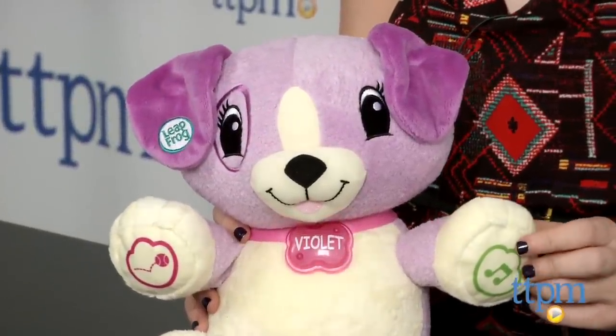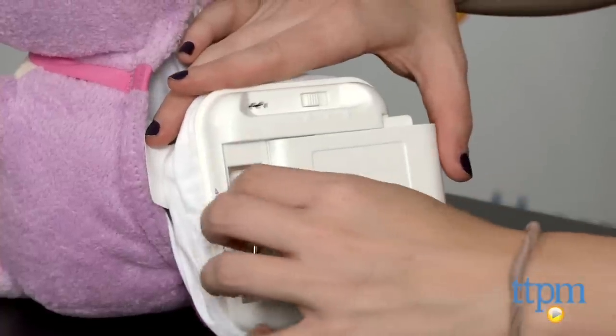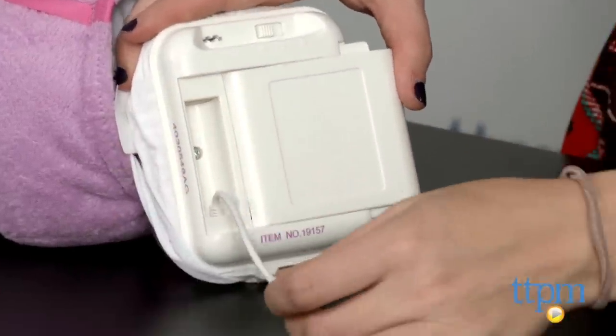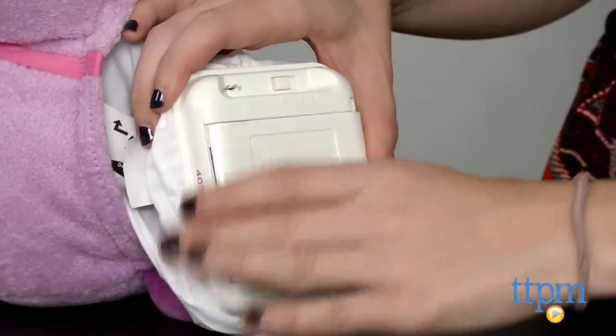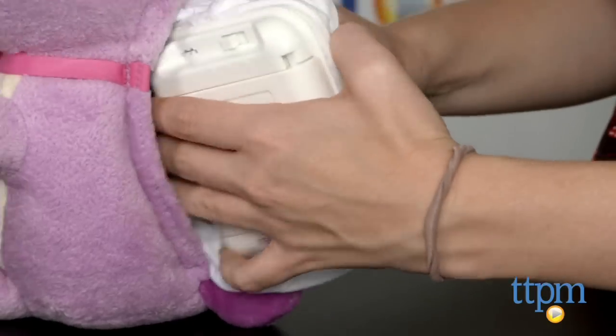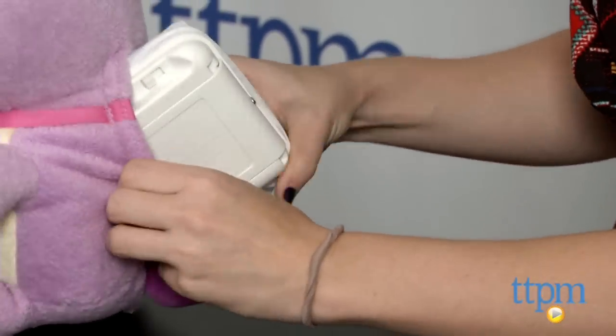There you can also adjust your child's grade level so that the toy can grow with your child. Then connect your device to the toy to upload the information and follow the steps on the screen. One thing to note is that the battery pack, which also features the connection cable, is annoyingly difficult to put back inside the toy, so simply have patience.